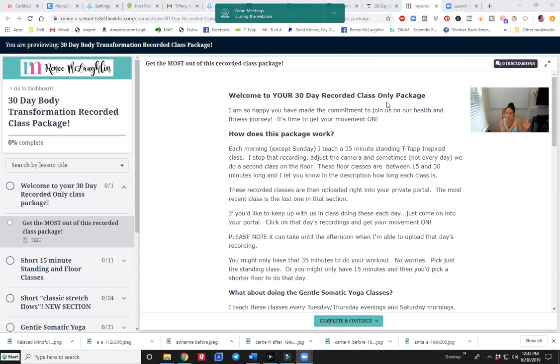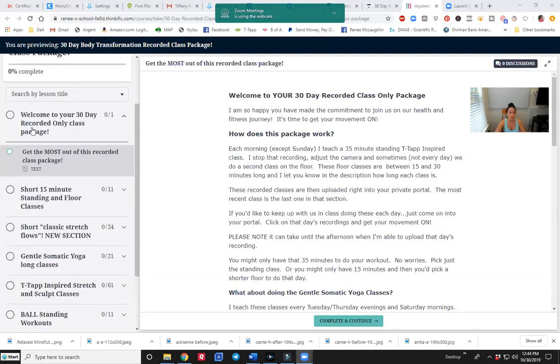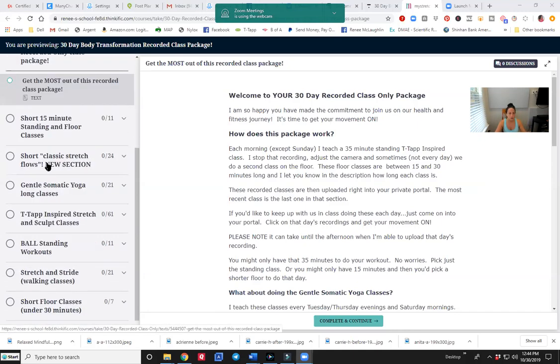I wanted to show you exactly what it looks like when you register and come on in. Wait till you see how many classes you get each month. This is what you get when you first come in, and then every day I upload the newest class, so you can just keep doing the newest class, but you can also have access to all of these. In the left-hand panel right here, this is what it looks like — it's a 30-day body transformation class. In the beginning, you get your welcome and how to get the most out of it. And now look down here — you're going to see all the different categories of classes.